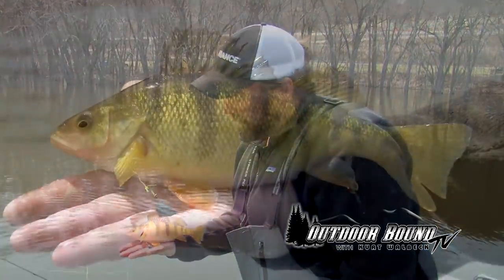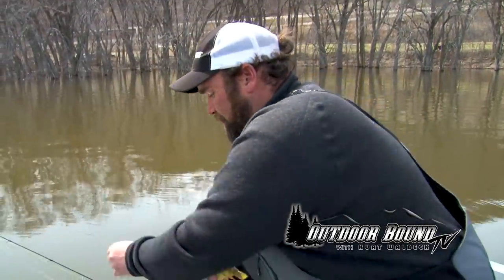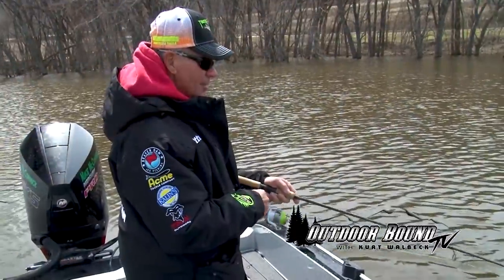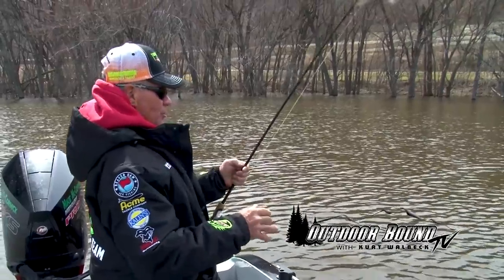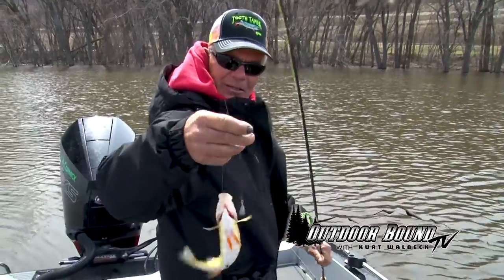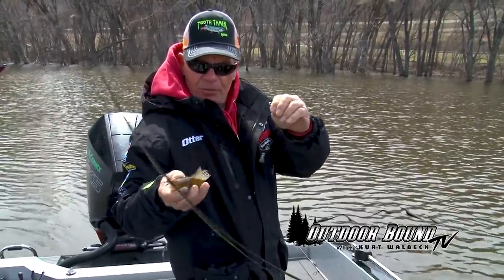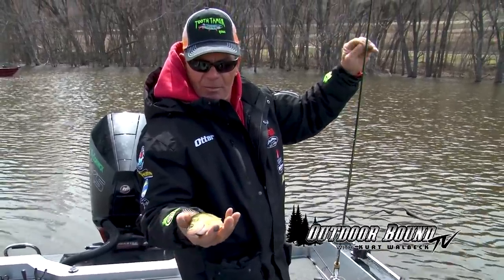Nice eater. Nice fish — should be able to get a fillet off of that one. We've got a good perch on here, a better one at least. Another perch on the Tooth Tamer rod. See if we can get the hook out. Decent perch — better than I've been doing.